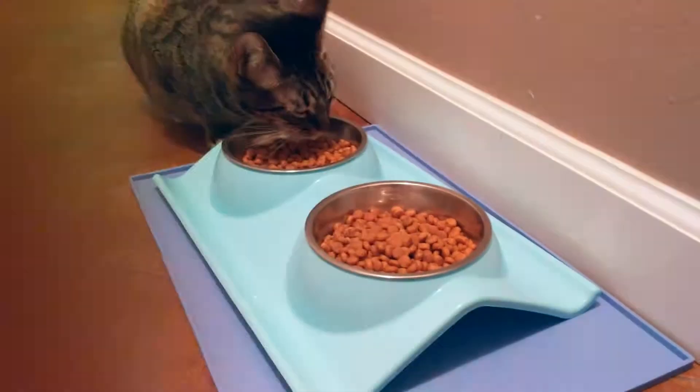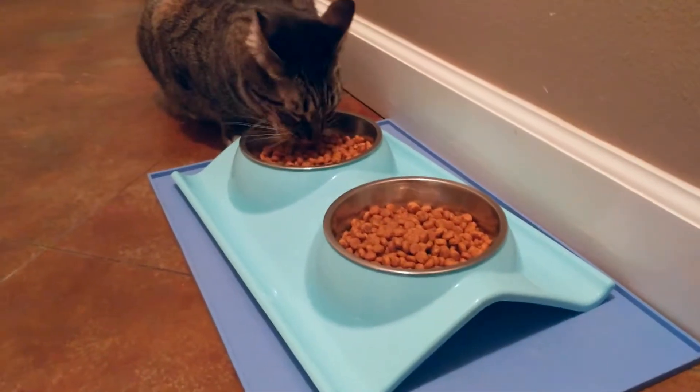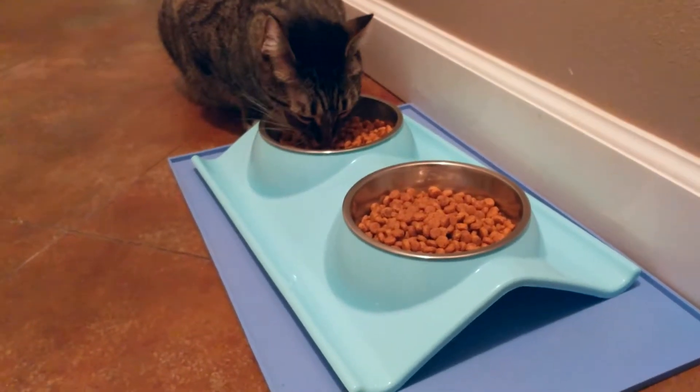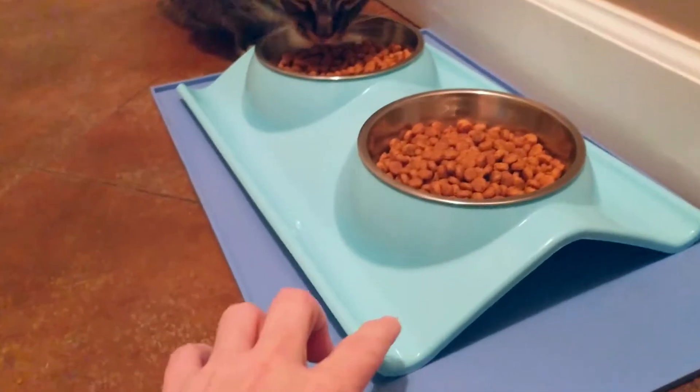This is Ollie and he is enjoying some food in his brand new cat food bowl. What makes this cat food bowl special is this little lip right here.